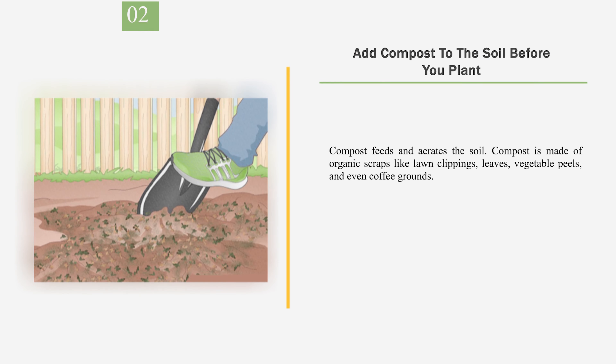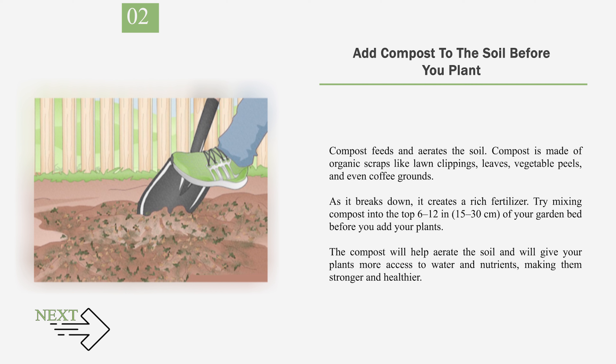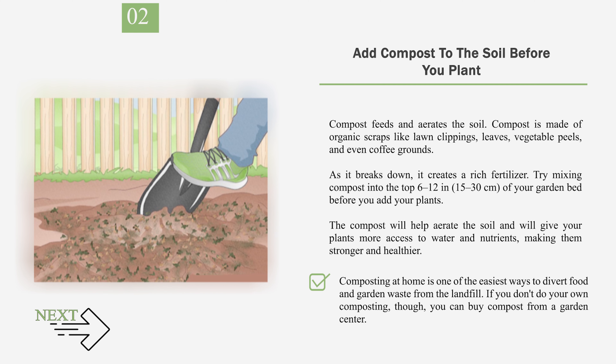Number 2: Add compost to the soil before you plant. Compost feeds and aerates the soil. Compost is made of organic scraps like lawn clippings, leaves, vegetable peels, and even coffee grounds. As it breaks down, it creates a rich fertilizer. Try mixing compost into the top 6–12 inches (15–30 cm) of your garden bed before you add your plants. The compost will help aerate the soil and will give your plants more access to water and nutrients, making them stronger and healthier. Composting at home is one of the easiest ways to divert food and garden waste from the landfill. If you don't do your own composting, you can buy compost from a garden center.